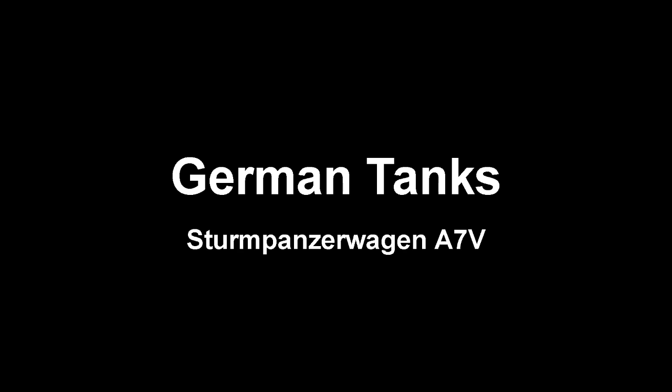Just a warning: I can't speak German. If you are prone to heart attacks due to mispronunciation, do not watch this video — I recommend skipping this one.